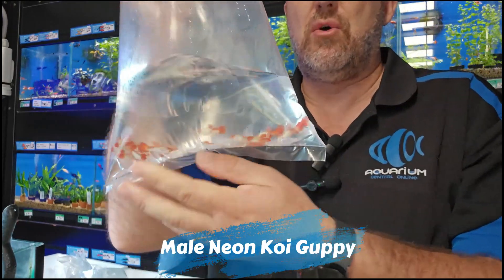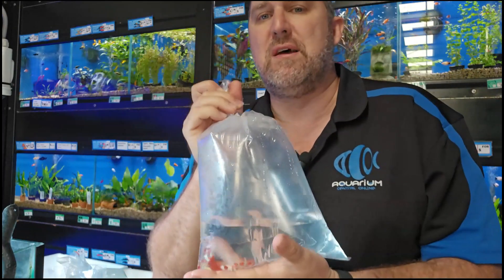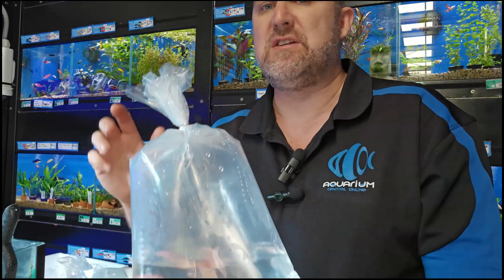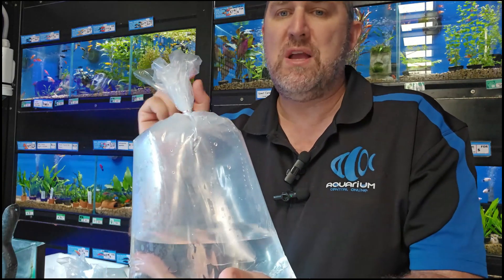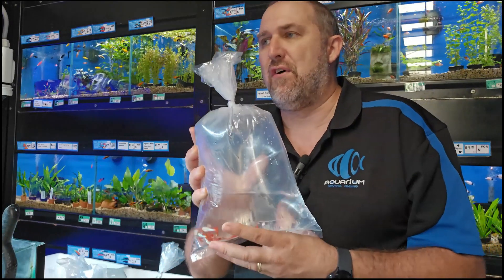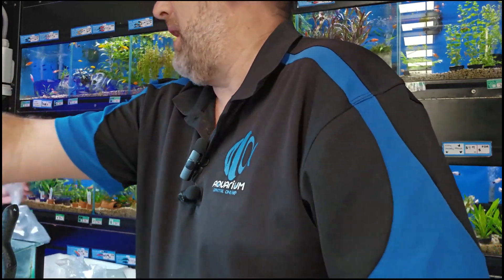More guppies — this is the male version of the gold neon koi we had earlier. If you want to breed them, we've got male and female. We do also have these in short body — if you're into that balloon-shaped fish, we have balloon guppies. We don't get them all the time. It is a deformity, but some people dig that.